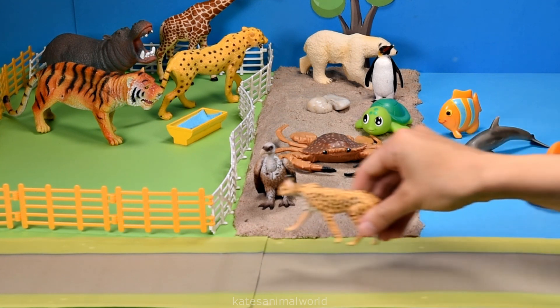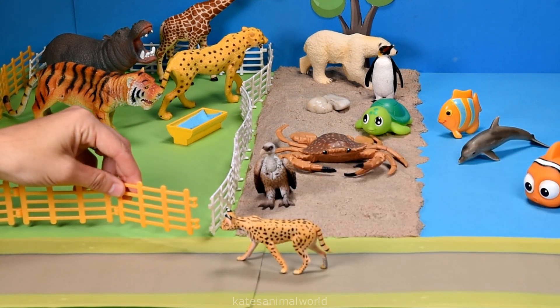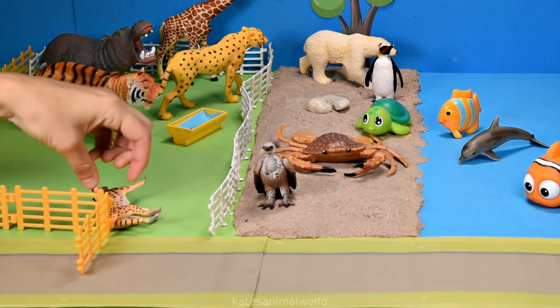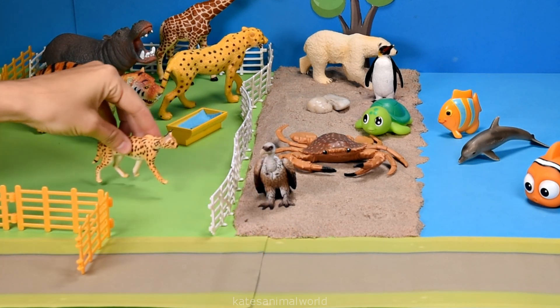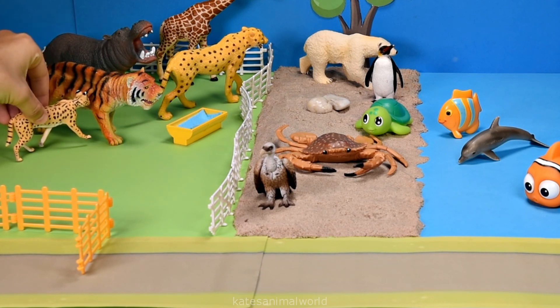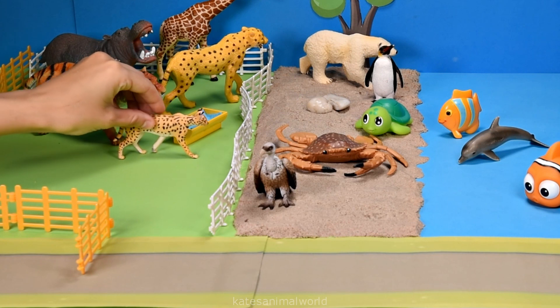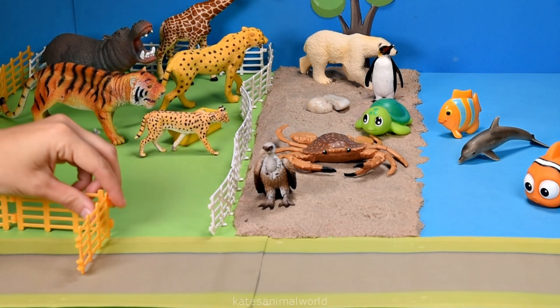Servals can leap upwards and catch birds as they are flying by. Let's put the serval here — I think they're a bit thirsty. There you go, buddy. Don't forget to close the gate.